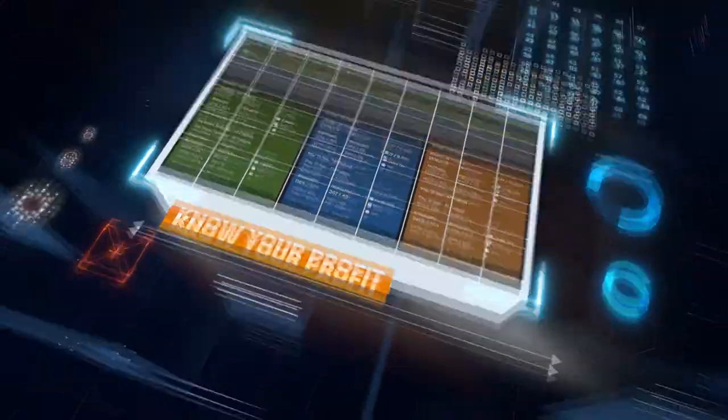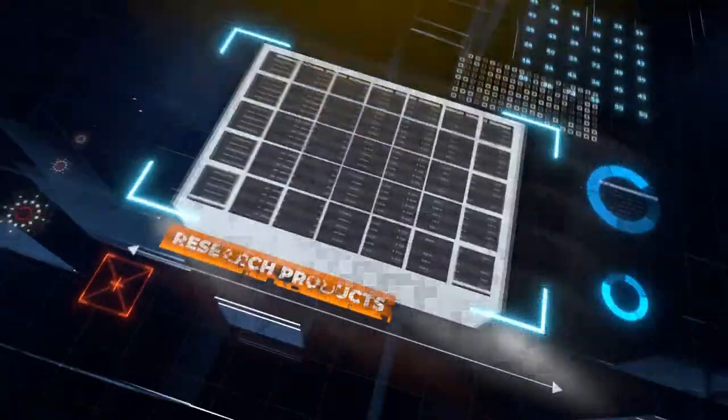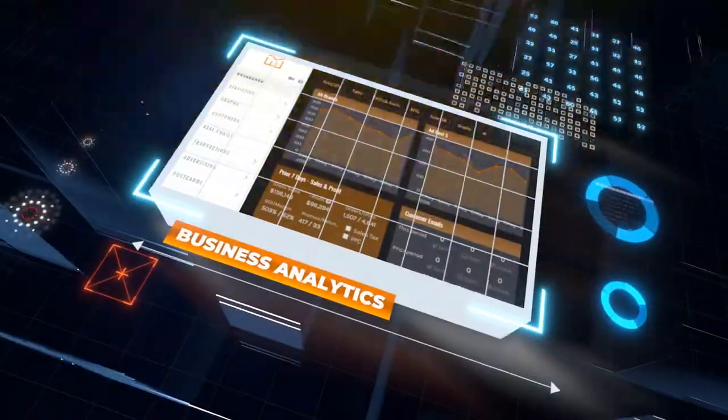Know your profit, your inventory, find your most valuable customers, research products to sell, manage your listing, dominate keywords, do business analytics.